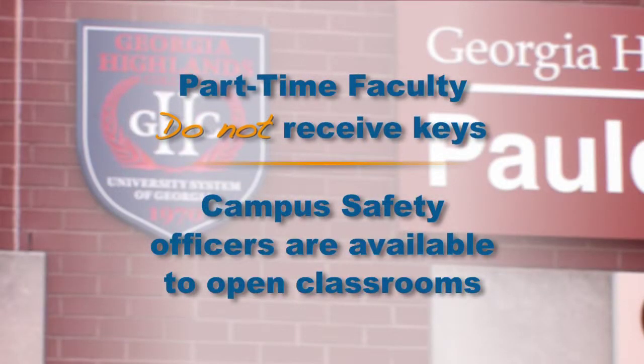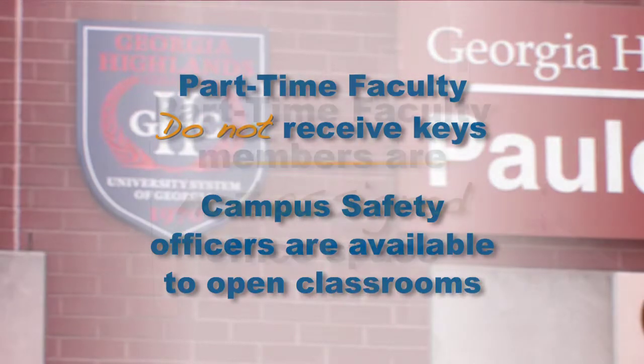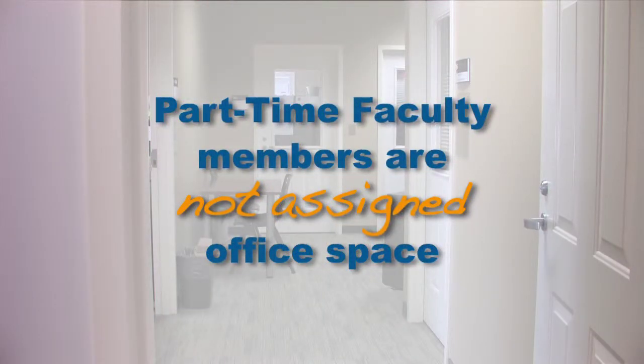Part-time faculty will not be given keys to open classrooms. Our safety officers will unlock them. Office space is very limited and therefore part-time faculty members are not assigned offices.